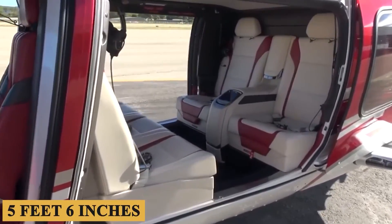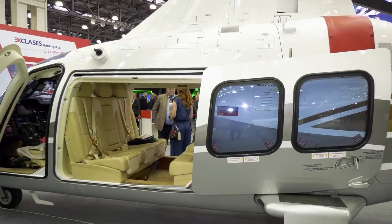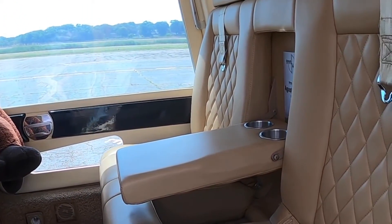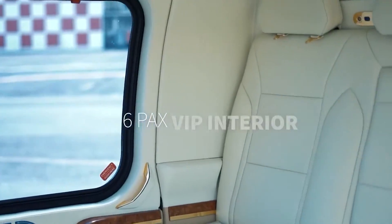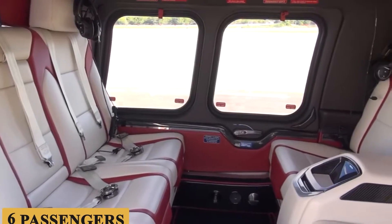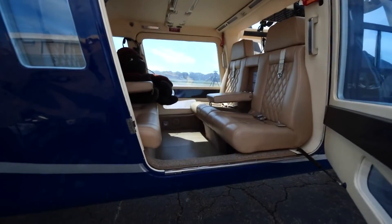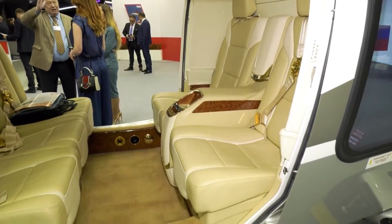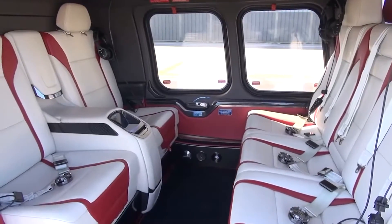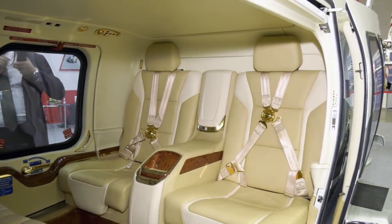Stepping inside, the cabin's width of 5 feet 6 inches or 1.68 meters and height of 4 feet 2 inches or 1.27 meters may not make it the largest cabin in its class, but the layout is optimized for comfort and utility. The flat floor allows for more straightforward movement inside the space, which can be especially beneficial for medical evacuations or utility roles. Seating configurations are flexible — the standard 1+2+3 layout allows for up to 6 passengers plus 1 pilot, with each seat customizable in upholstery and support structure. Ergonomic design considerations are evident in the contoured backrests and well-placed armrests, with optional four-point harnesses and individual control units for lighting and air conditioning.